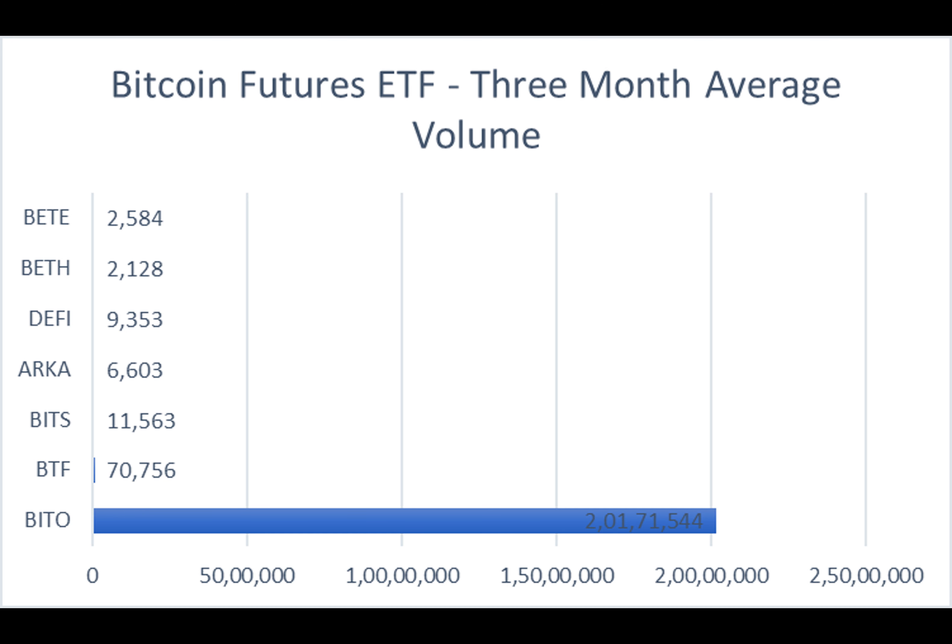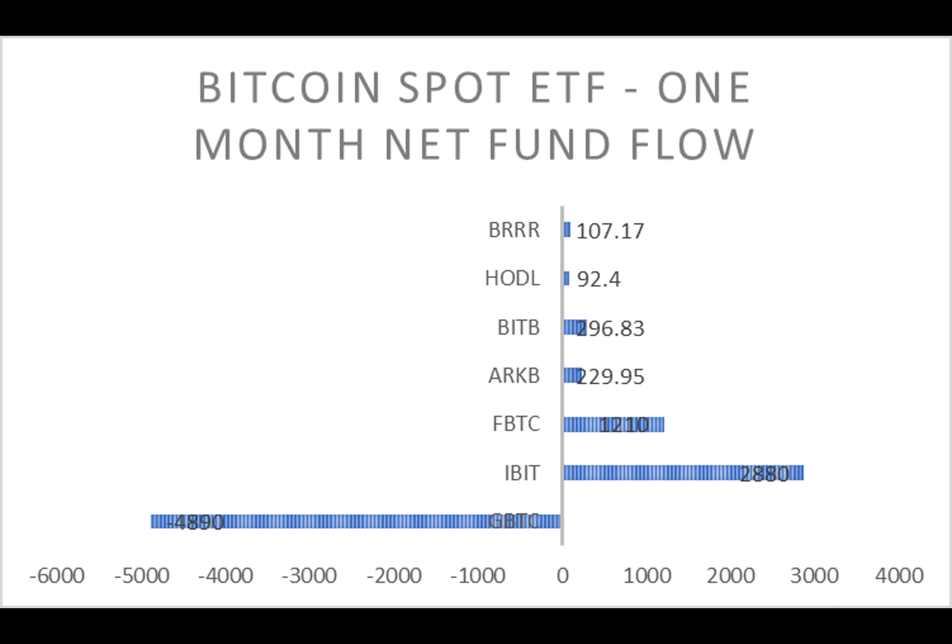Moving on to the analysis of average volumes, we see interesting trends as some ETFs outperform their three-month averages while others show a decline. This indicates market movement and investor sentiment in the world of Bitcoin futures ETFs.